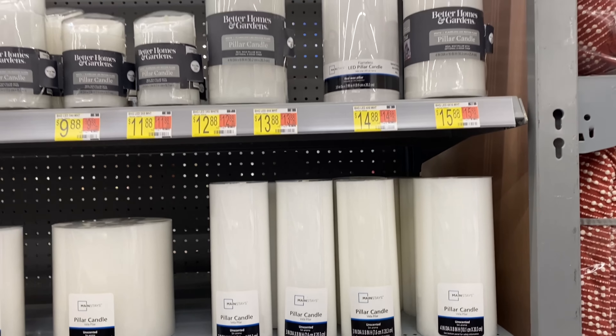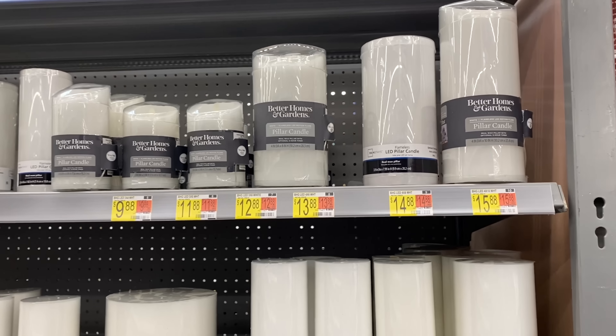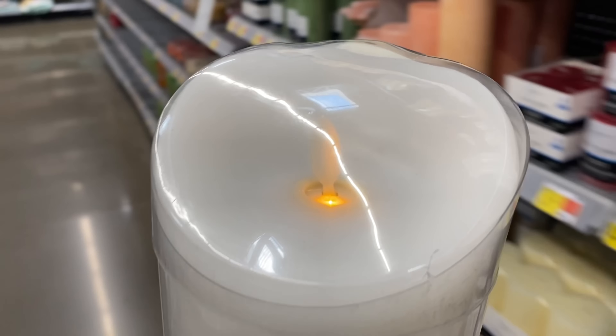Along with Christmas lights, I love the idea of bringing in candlelight as well. Better Homes and Gardens has some great pieces to choose from, so make sure to stop by and take a look at the great selection they have on hand.